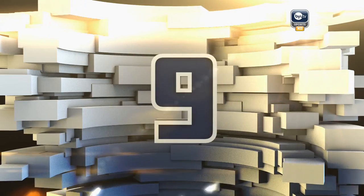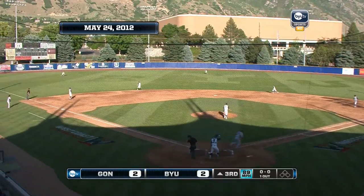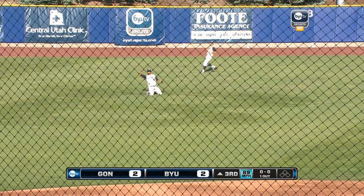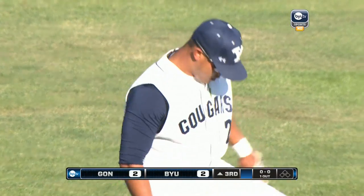Number nine. Swings away. Mua chasing and makes the catch in left field — a diving catch by Christian Mua.